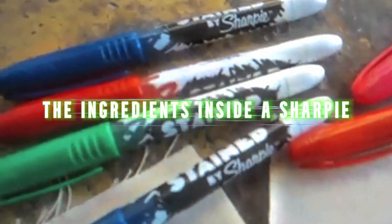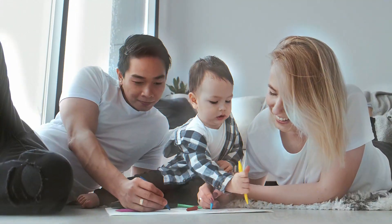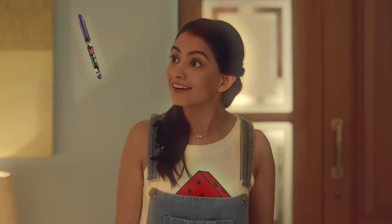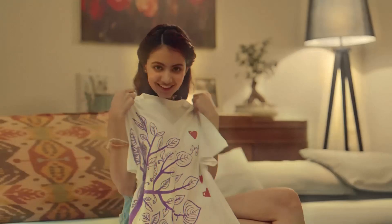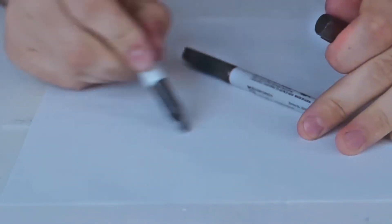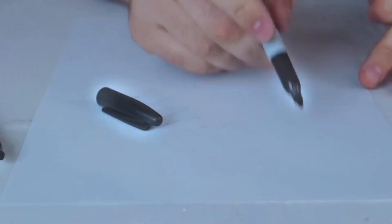You may think a Sharpie is just ink in a plastic tube, but there's actually some cool science behind how it works. The secret to a Sharpie's long-lasting ink lies in its special ingredients, which help it dry quickly and stick to almost any surface. The ink inside a Sharpie is made up of three main parts: solvents, pigments, and resins.